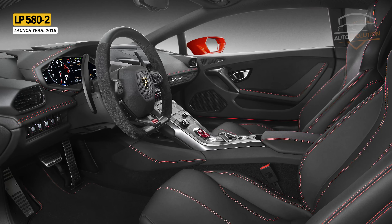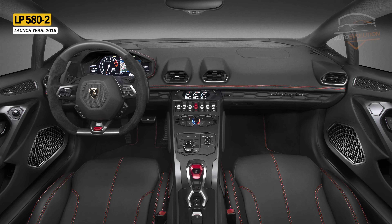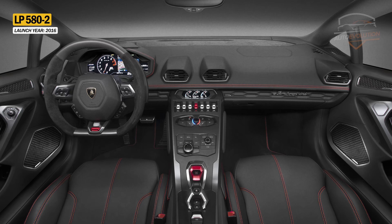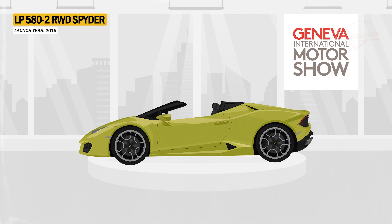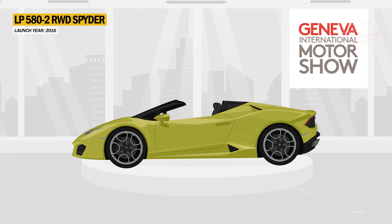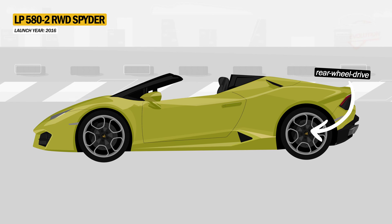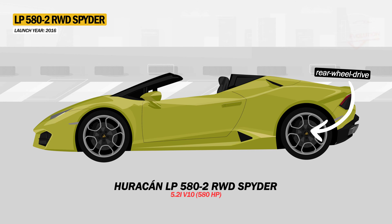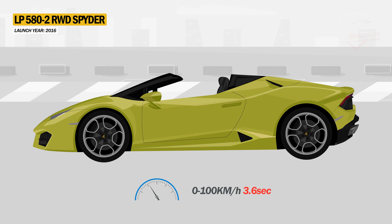Inside, Lamborghini introduced high-bolstered sports seats and placed the buttons for the transmission, parking brake, and engine starter on the center console. The convertible version of the Huracan LP580-2 was revealed at the Los Angeles Auto Show in 2016. The LP580-2 Spyder is rear-wheel drive, powered by the same engine as the coupe, accelerating from 0 to 100 km/h in 3.6 seconds.